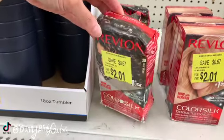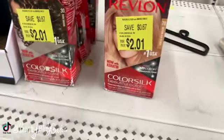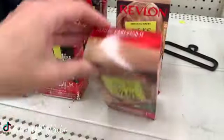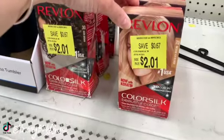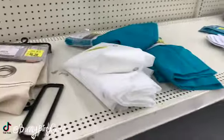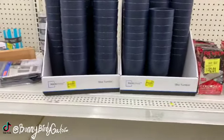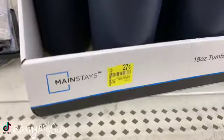Right away I'm finding two dollar and one cent Revlon hair dye - the box does look pretty damaged, it's down to just 67 cents. We also have medium ash blonde, and then we also have some 27 cent tumblers here by Mainstays.